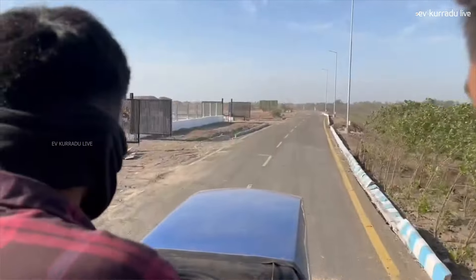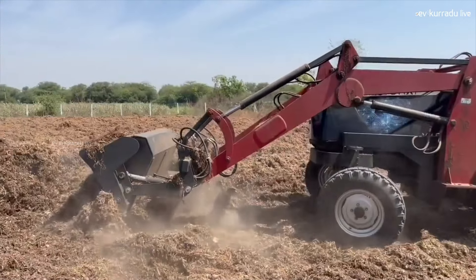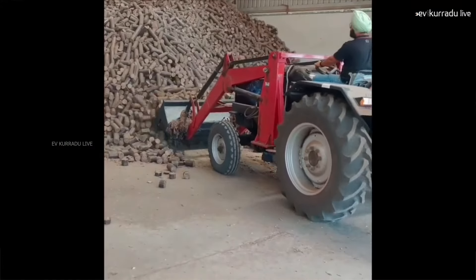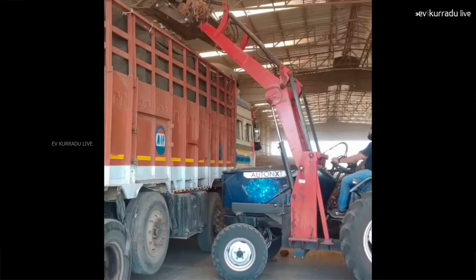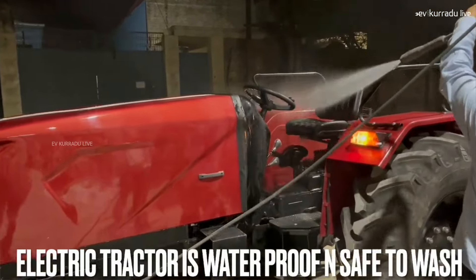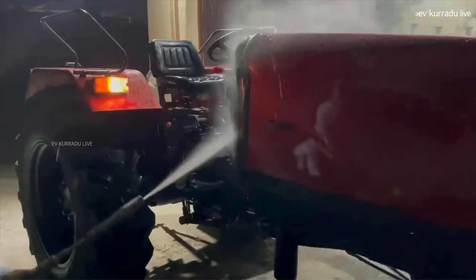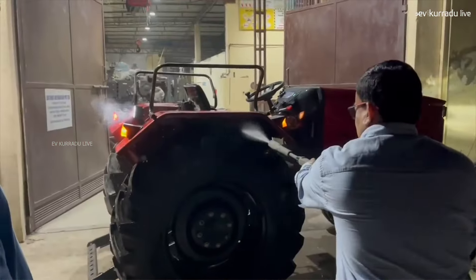It has a lifting capacity, power steering, and support for some smart gadgets. The motor power is 40 to 45 horsepower. It uses a lithium battery pack, which is packed with this electric tractor.